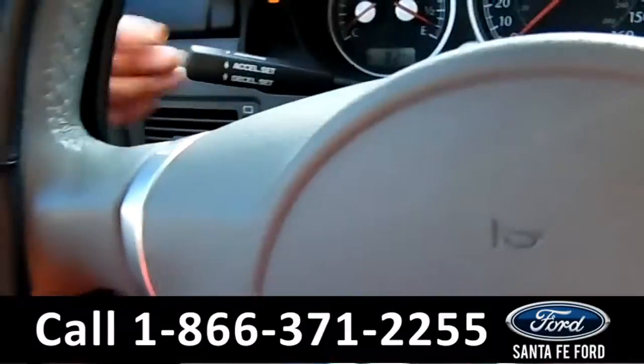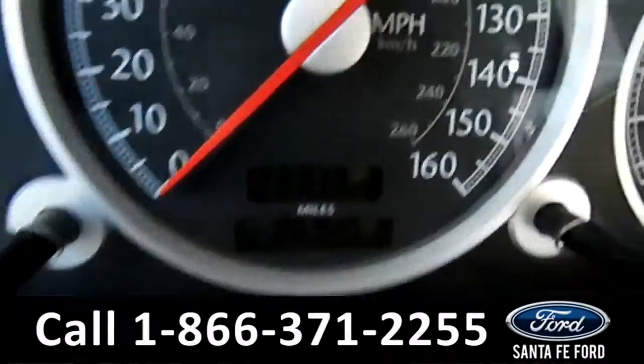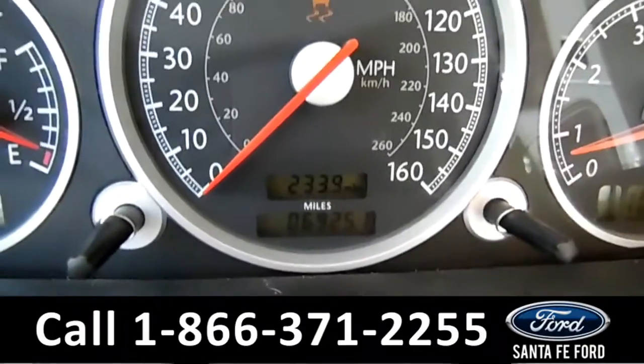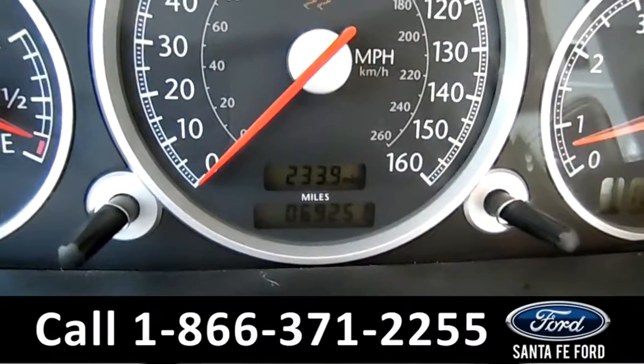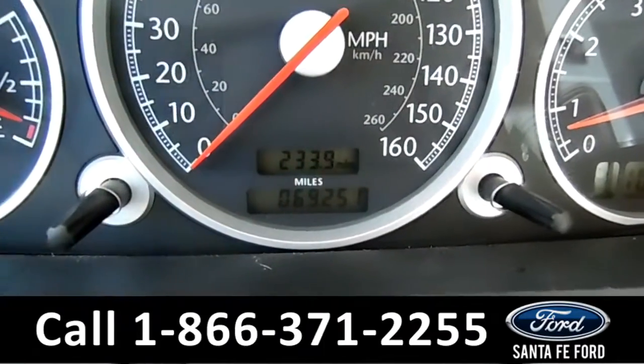Over on the steering wheel, you have your cruise control on the driver's information screen. You have 69,251 miles on it.